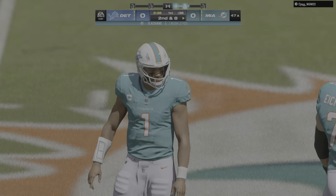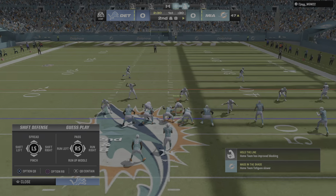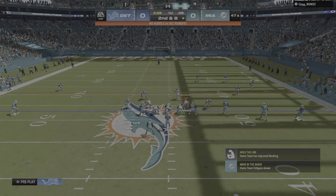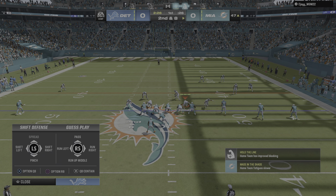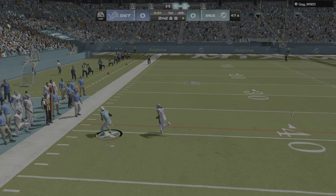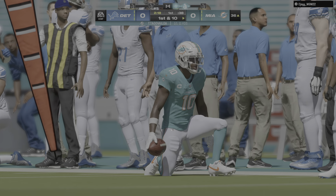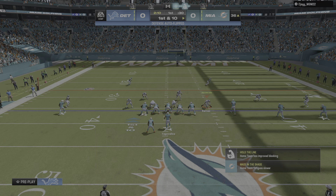Taken down at the 47-yard line. Clock rolling as we hit the midway point of this first quarter. Two yards on the pick-up. It's second and eight. Going into the air, Tua. That one caught by Tyreek Hill. And he is tackled inside the 40, not quite to the 35.